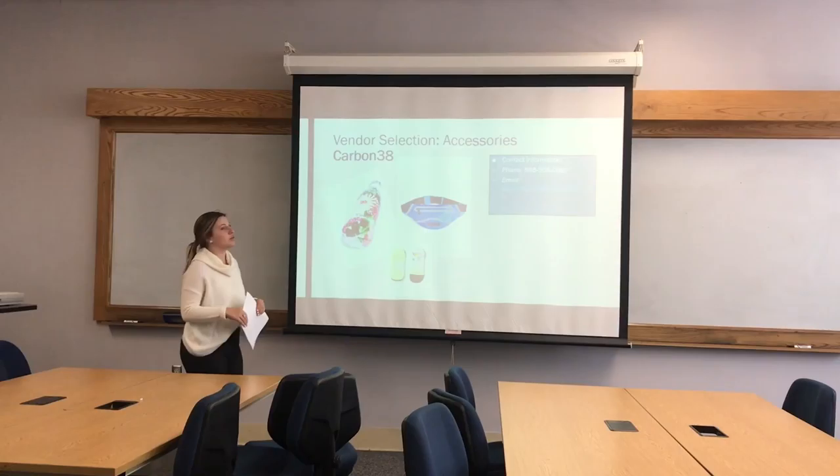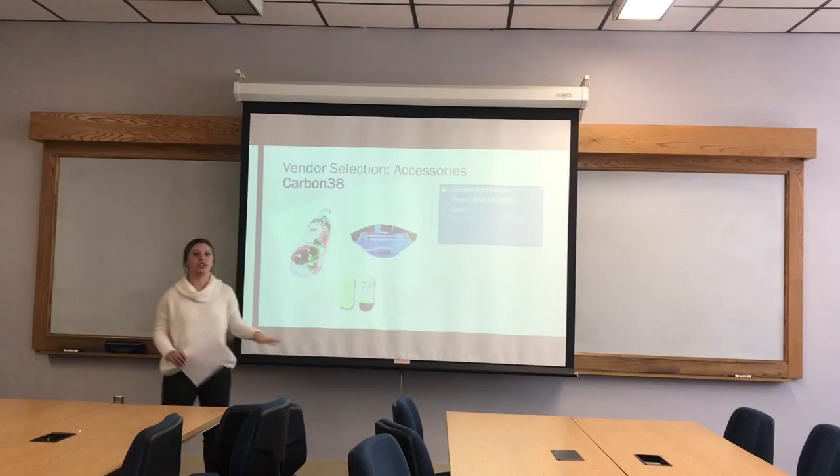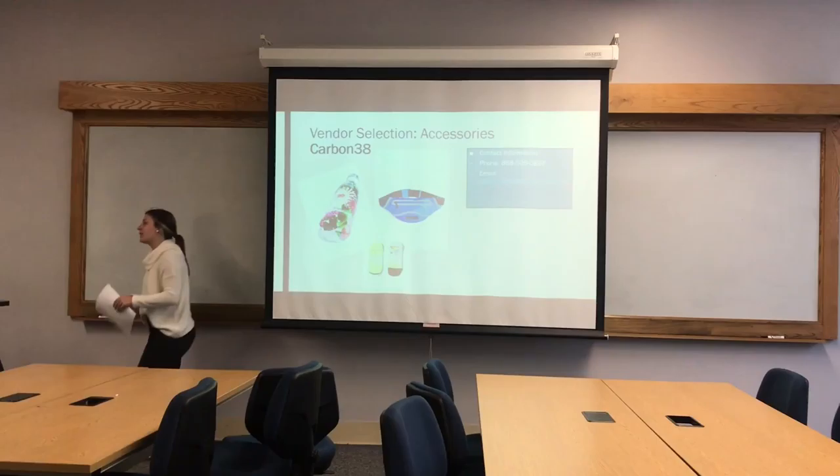Last, my vendor for accessories was Carbon 38. I kind of came across it on a whim, but it ended up being perfect. They had every accessory I could ever want — water bottles, fanny packs, socks, and basic accessories. These were all in super trendy colors and styles, which fit the fun and interesting vibe I wanted for Rise and Grind.